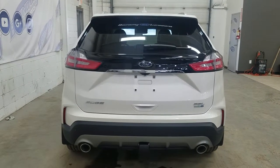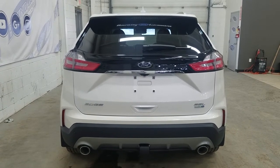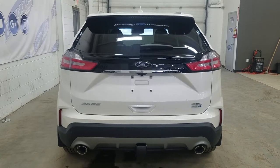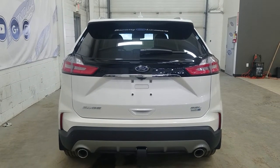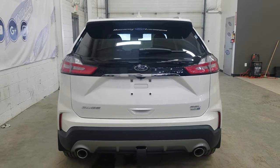At the rear we have our dual-tipped exhaust, as well as our trailer hitch, and our Edge SEL EcoBoost and all-wheel drive badging, as well as a power liftgate. We also have our LED tail lights, reverse sensors, a rearview backup camera, and an embedded defroster in the rear window with the wiper blade attached.